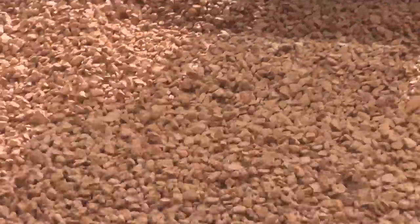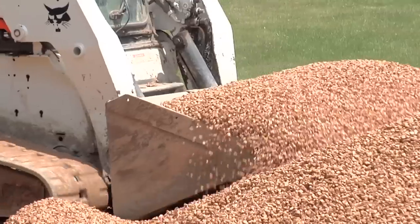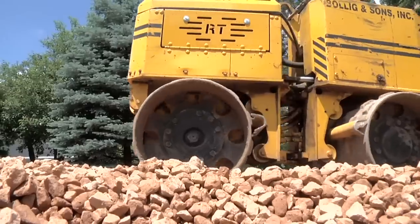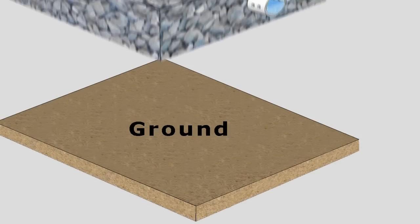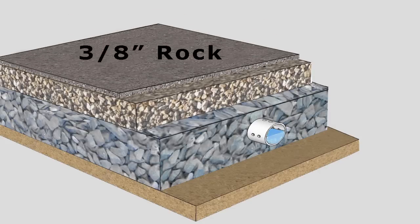After the sub-base layer is put in, we install four inches of three-quarter-inch clear rock. The entire sub-base and base together give the paver system its stability and strength. The four-inch base layer serves as a transition between the one-and-a-half-inch rock and the three-eighths-inch rock.